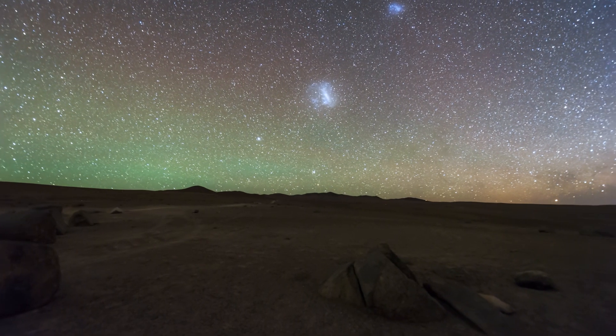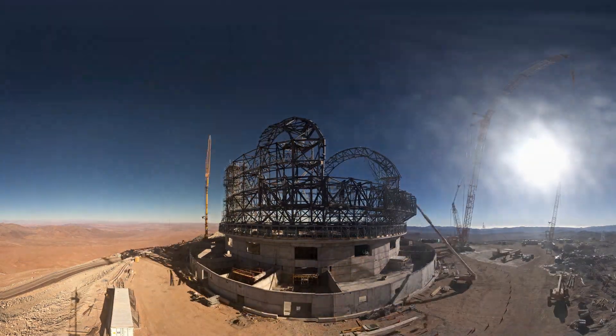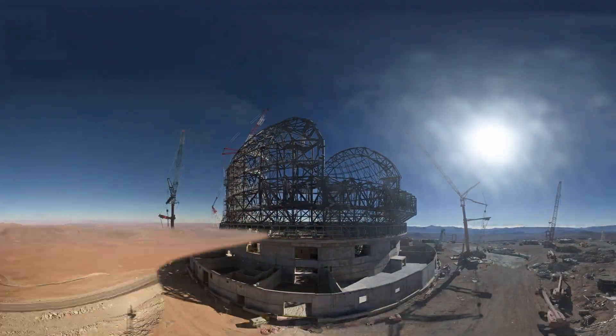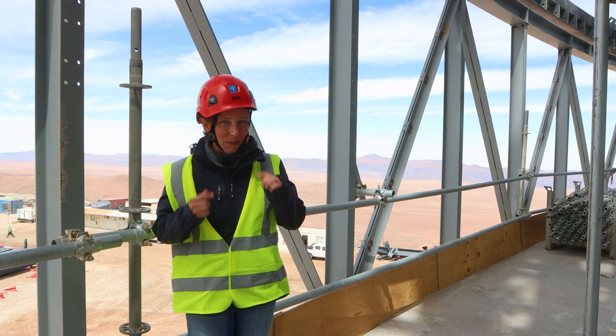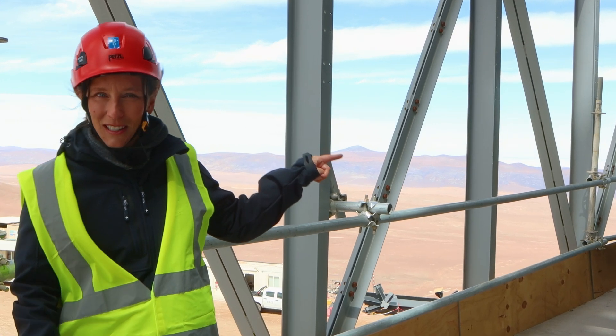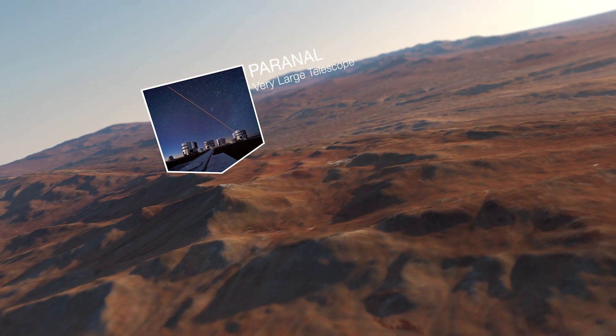The night skies here are unlike anything I've ever seen before. And that's why ESO is building the world's largest optical infrared telescope right here in this part of the Atacama Desert. If you look over there, you can see the Very Large Telescope — it's just 23 kilometers away.